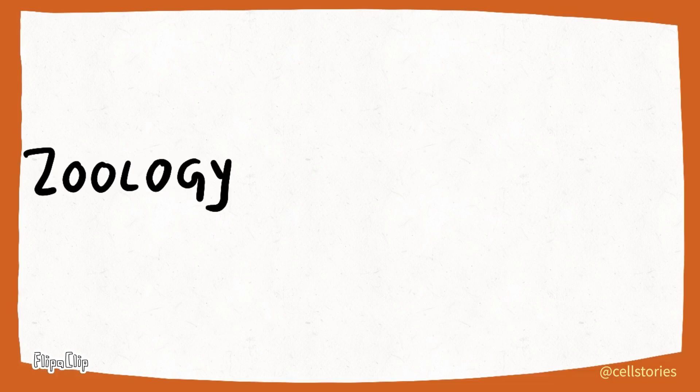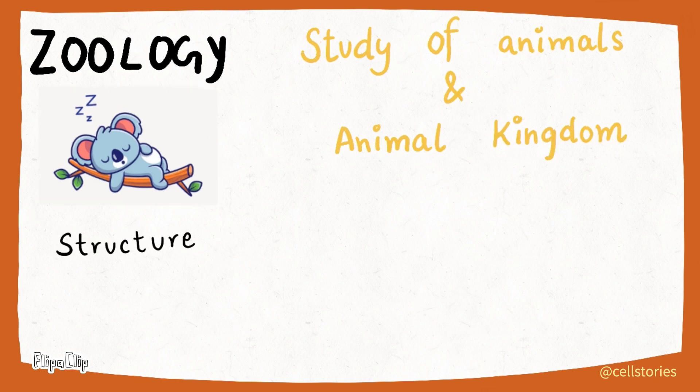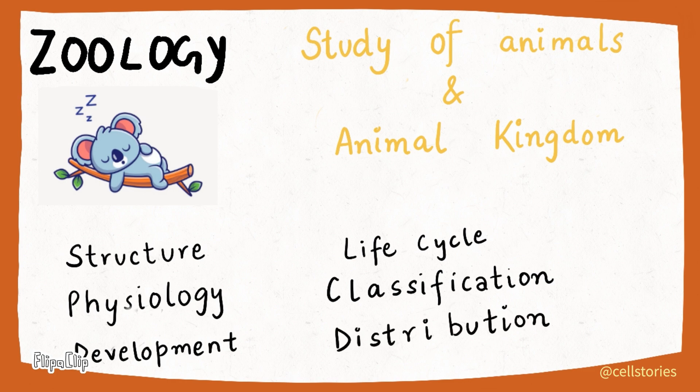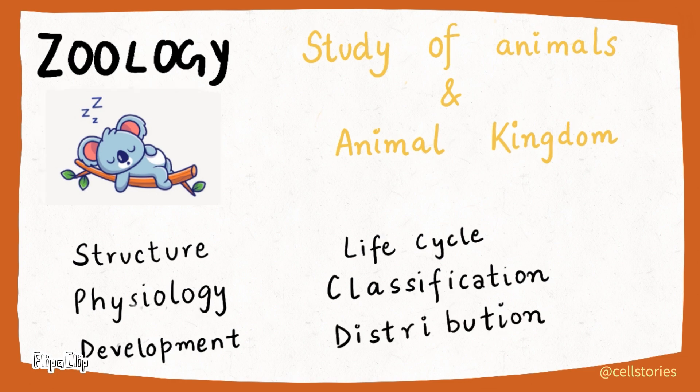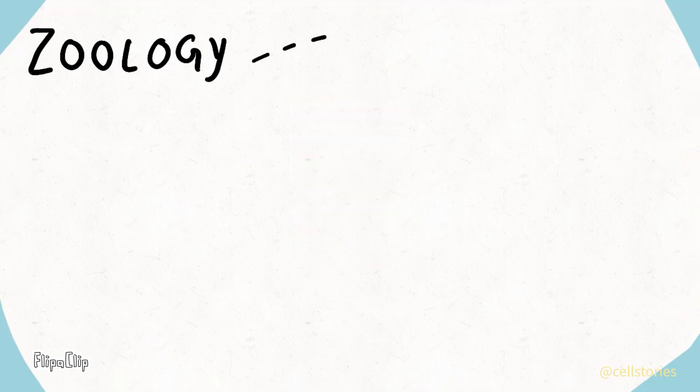Next, we'll discuss zoology, the study of animals and the animal kingdom. Here we study about their structure, physiology, development, life cycle, classification and distribution. Whether it's furry, feathered or scaly, zoologists are on it.